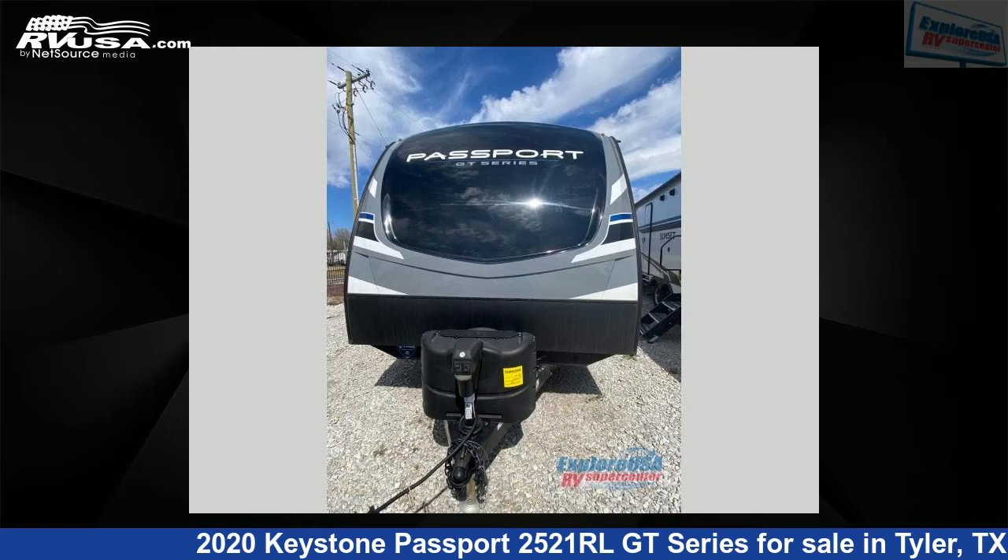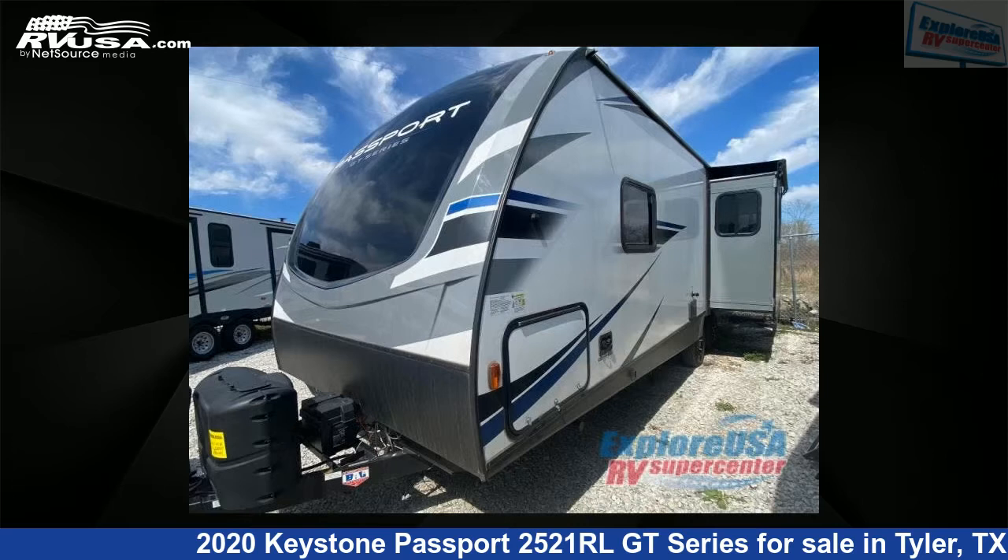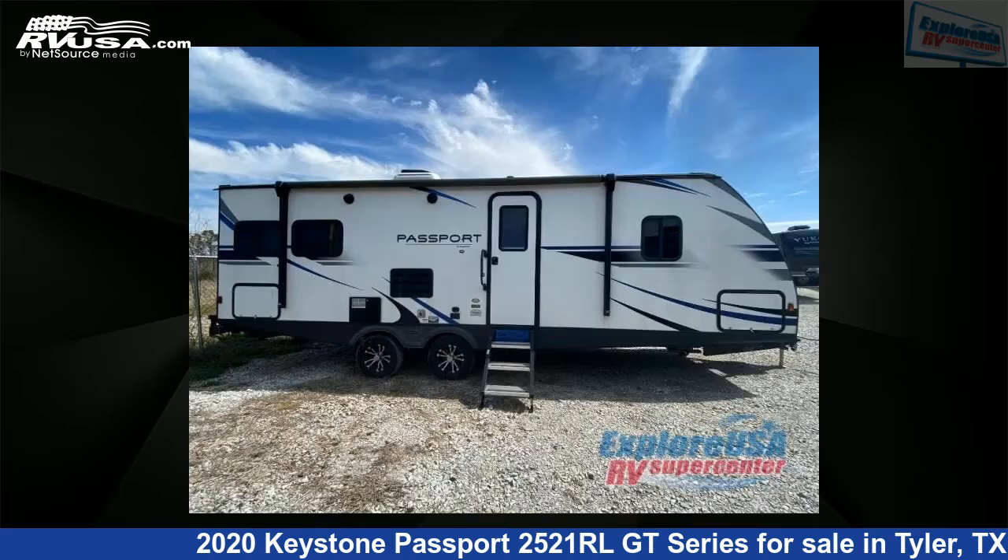This 2020 Keystone Passport 2521 RLGT Series is a travel trailer RV. It is located in Tyler, Texas 75706 and is offered for sale by ExploreUSA RV Supercenter, Tyler, TX.